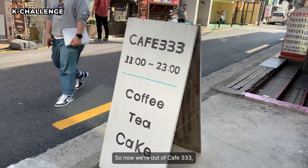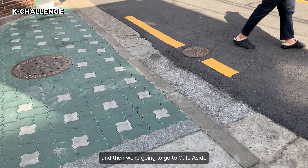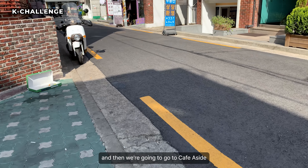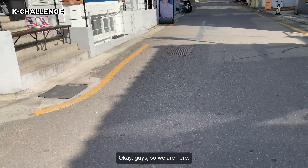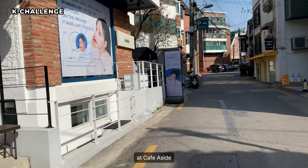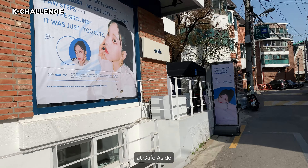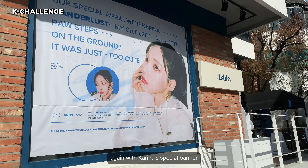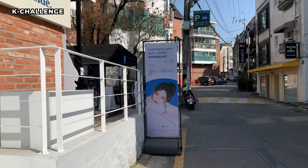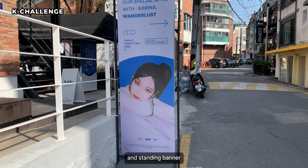So now we're out of Cafe 333, and then we're gonna go to Cafe Aside. Okay guys, so we are here at Cafe Aside — again with Karina's special banner and standing banner.